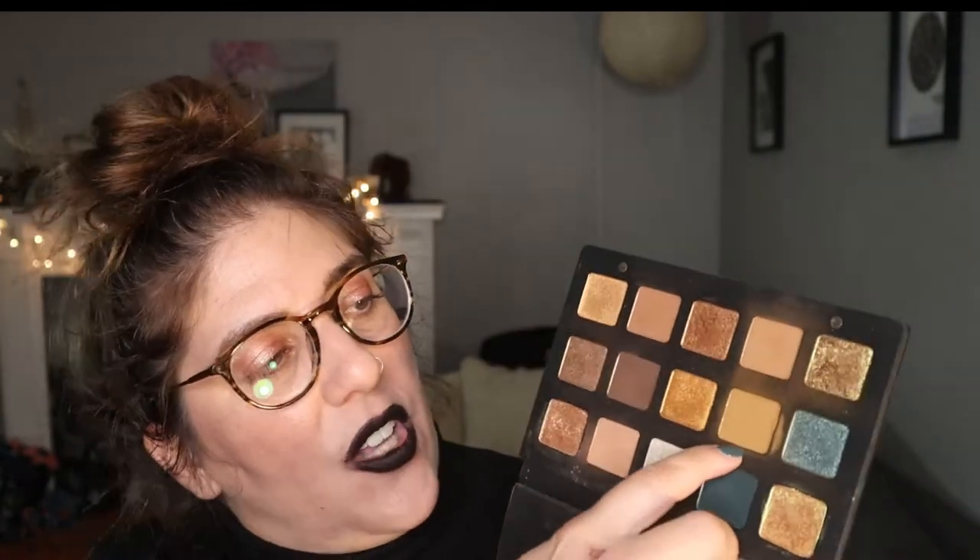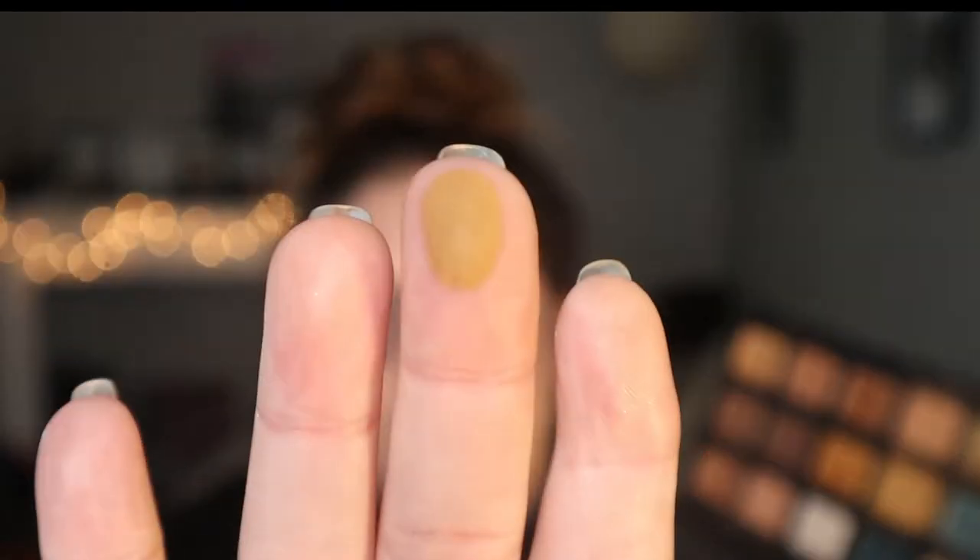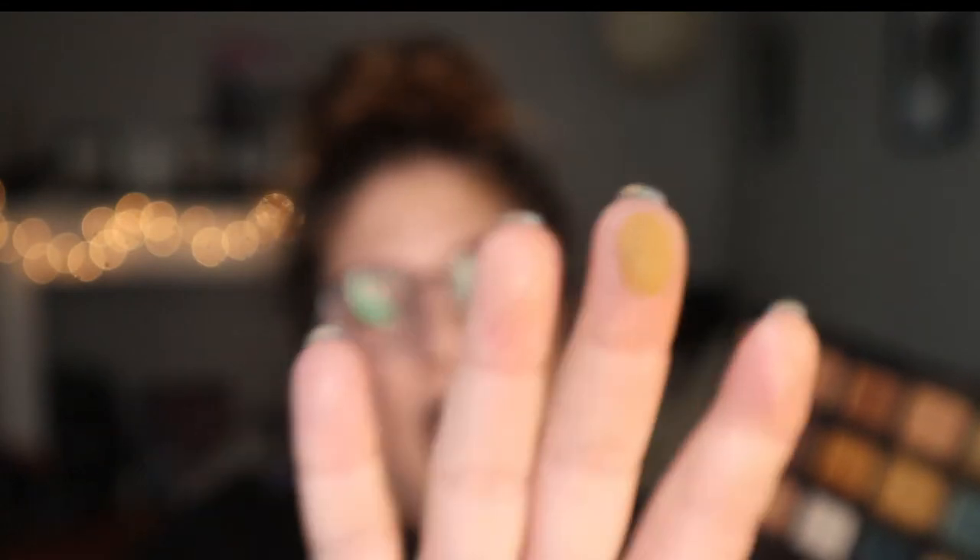The next one I want to talk about is from Natasha Denona. When I got this palette, I was so delighted — this is so up my alley. I'm talking about her Gold palette. This particular color here is called Dijon. Dijon is a matte, super creamy shade that's more on the brown tones but incredibly wearable. I love the way it goes on. It's definitely a yellow-brown, a little bit deeper than the other ones, but it's still in that same realm.